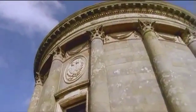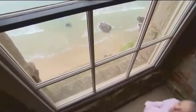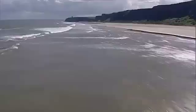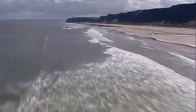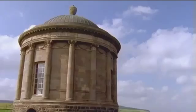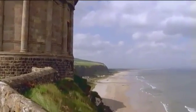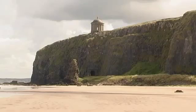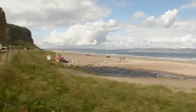Further east is the Mussenden Temple. This was built by the Bishop of Derry in 1785. It's perched dramatically on a 40-metre clifftop high above the Atlantic Ocean on the north-western coast of Northern Ireland, with spectacular views westward towards McGilligan Point and County Donegal.